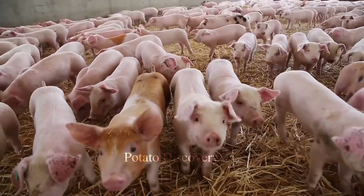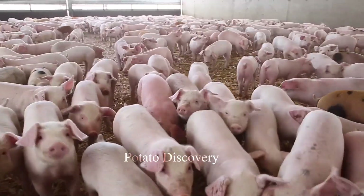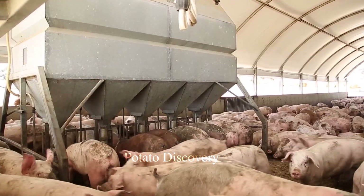Farmers often use barn production systems, which are equipped with modern equipment such as automatic monitoring systems, automatic feeding systems, and waste treatment systems.